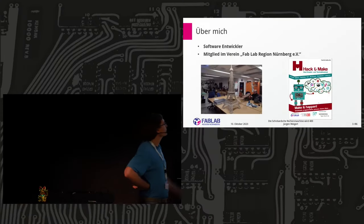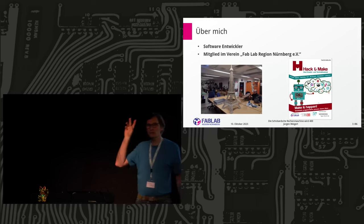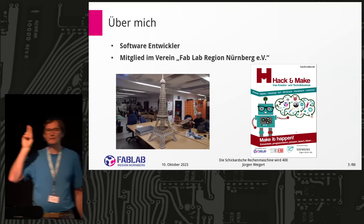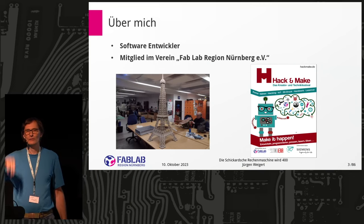A few words about me. My name is Jürgen Weigert. I come from Nuremberg, and we have a FabLab. Who knows what a FabLab is? What is a makerspace? Somebody has a makerspace scene here in Berlin. Not so many people.